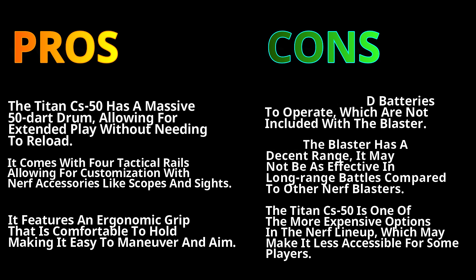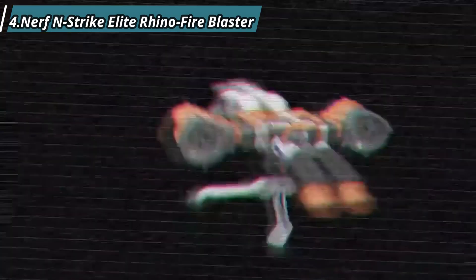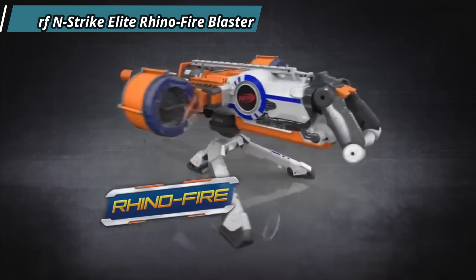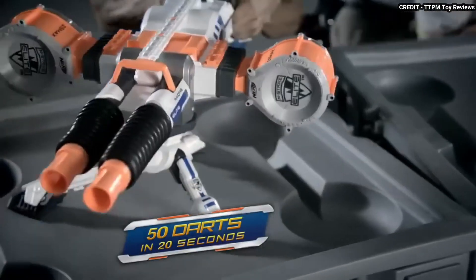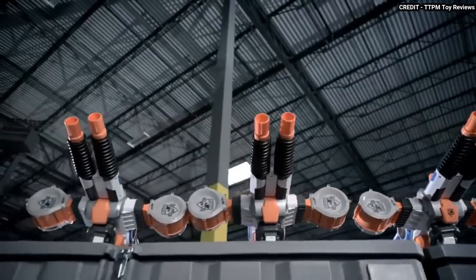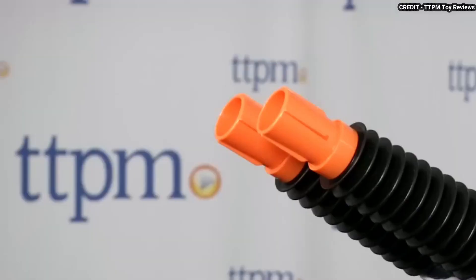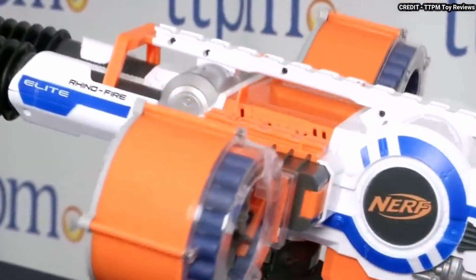At number 4, we have the Nerf N-Strike Elite Rhino-Fire Blaster — another beast of a blaster that can dominate any Nerf battle. This blaster has two barrels that can fire alternately or simultaneously, creating a double blast of darts. It also has two 25-dart drums that can be easily swapped when one runs out.